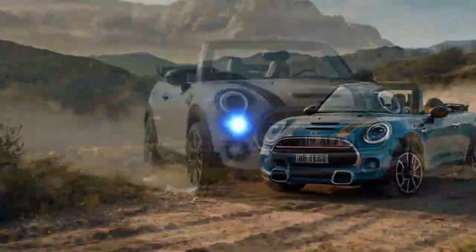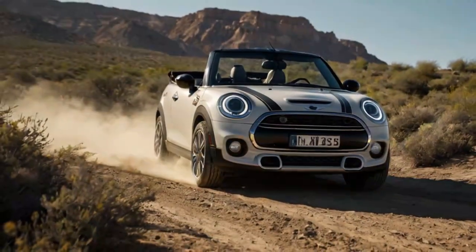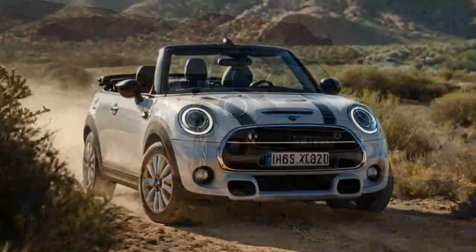Whether it's the refined design, modern tech, or the timeless joy of top-down driving, the 2025 Mini Cooper S Convertible is a charismatic blend of tradition and innovation.